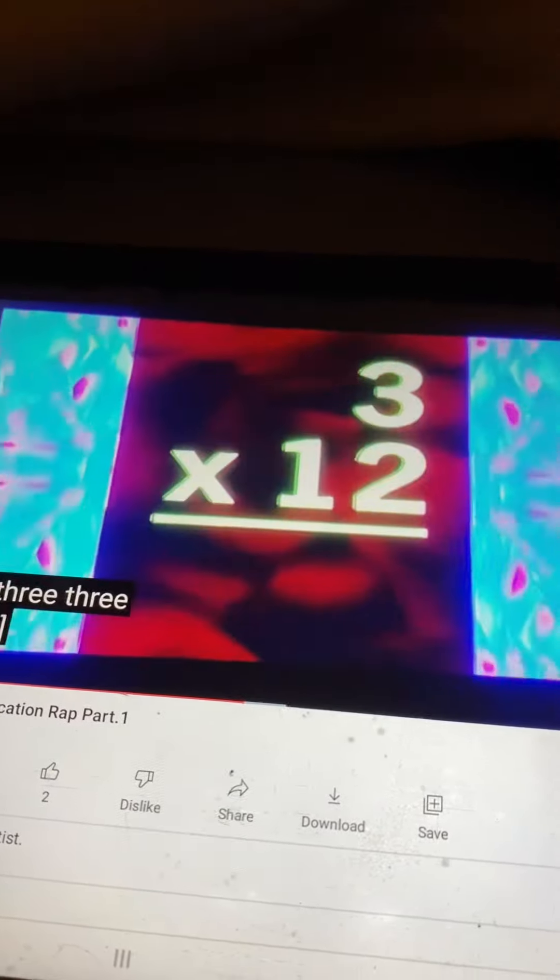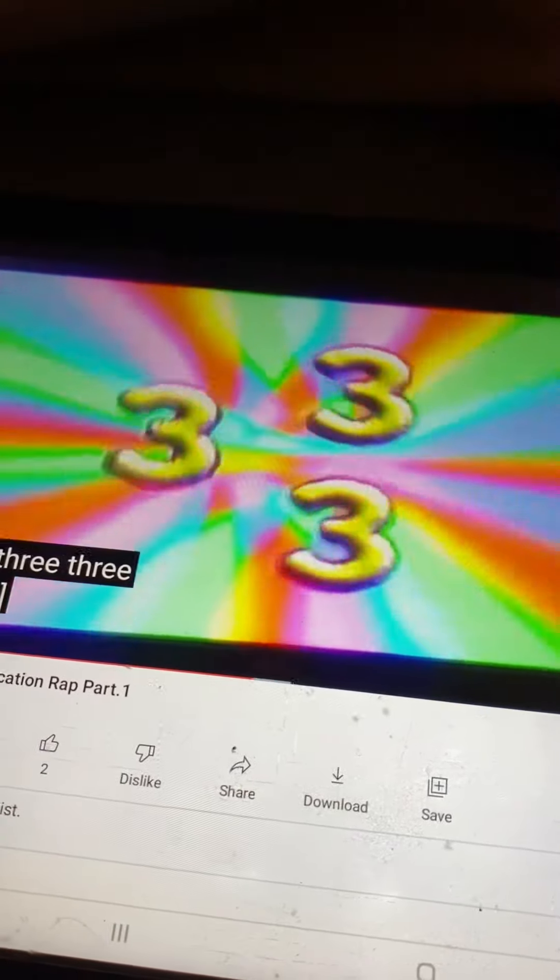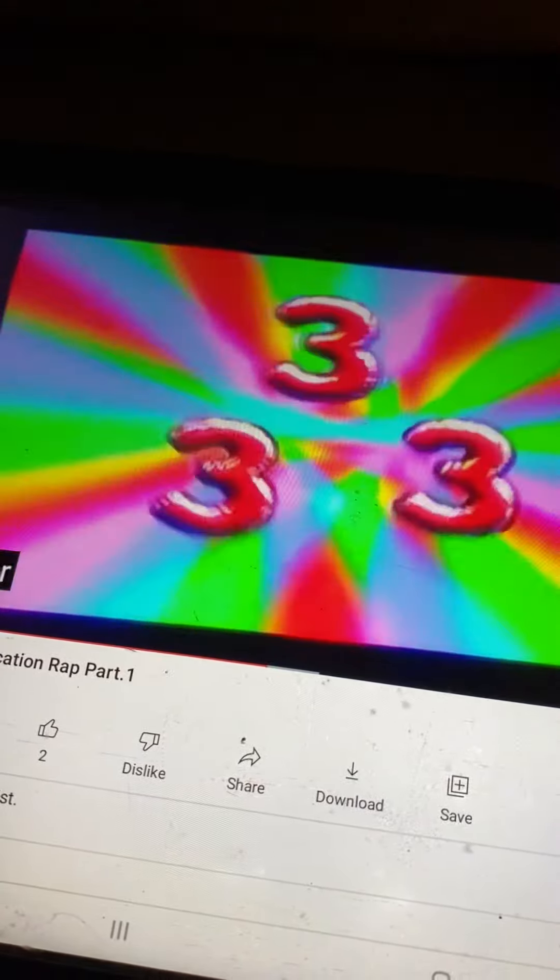Three times twelve is thirty-six. Three times ten is thirty.